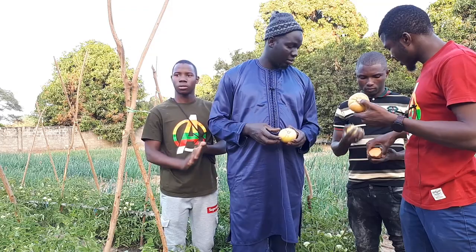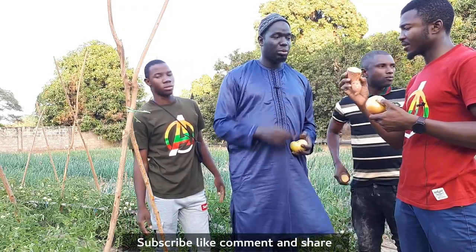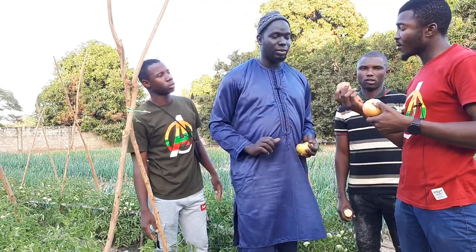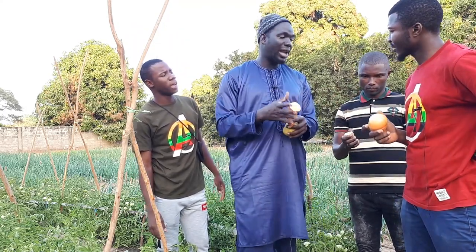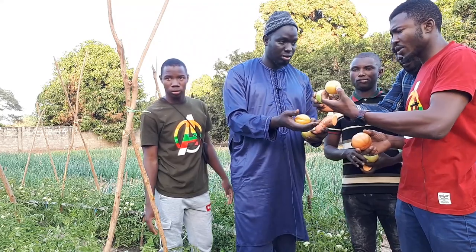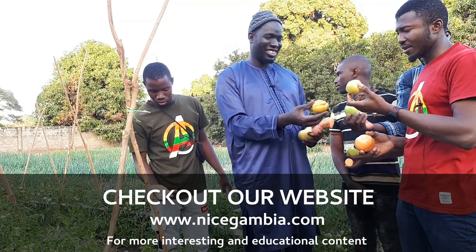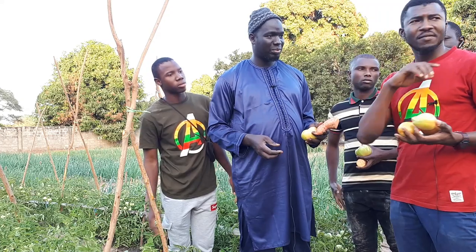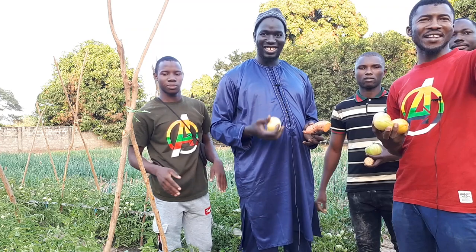This is the orange flesh sweet potato. Inside it is orange — most potatoes you see in the country are white. This is different from the regular potato varieties here in the Gambia. There are also different kinds of things happening here and different varieties to explore.